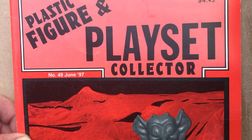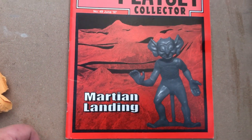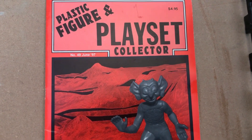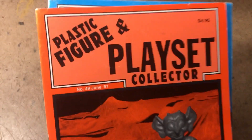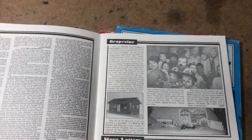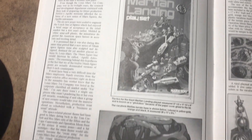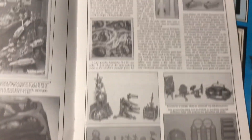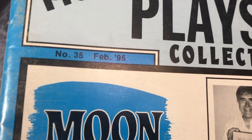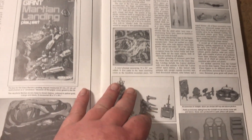Plastic Figure and Playset Collector number 49, June 1997, with a special on Giant Martian Landing by Marks Toys. I read this over last night before lights out and I'm glad I have it. It presents a very sober, if not dry, rundown of the contents of the Giant Martian Landing set, much like PFPC's February '95 special on Operation Moonbase did essentially the same thing.